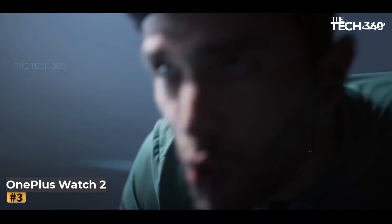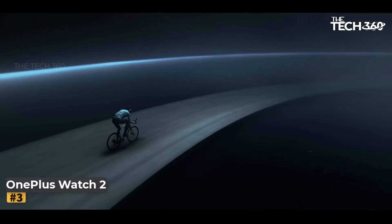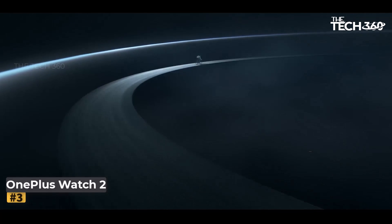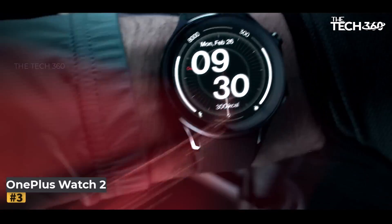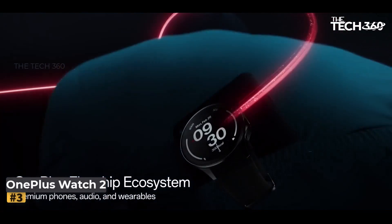Number 3: OnePlus Watch 2. The OnePlus Watch 2 is a perfect blend of sophisticated design, robust durability, and advanced smart features. Whether you're a fitness enthusiast, tech lover, or someone who values both style and functionality, this smartwatch delivers on all fronts. Here's an in-depth look at what makes the OnePlus Watch 2 stand out.